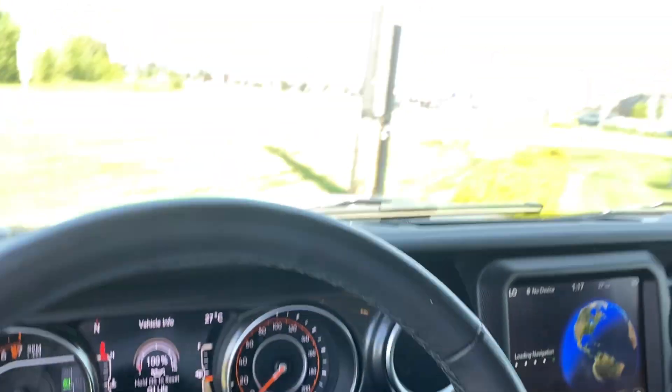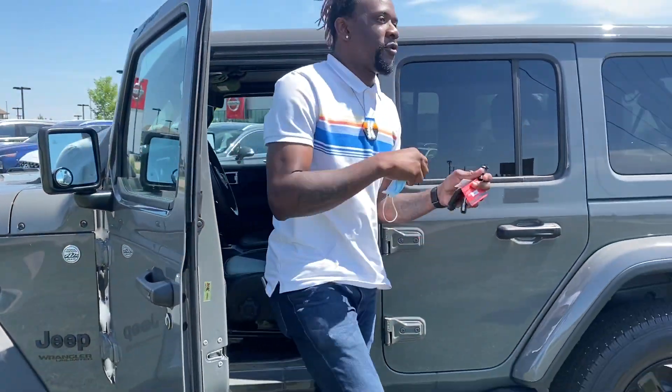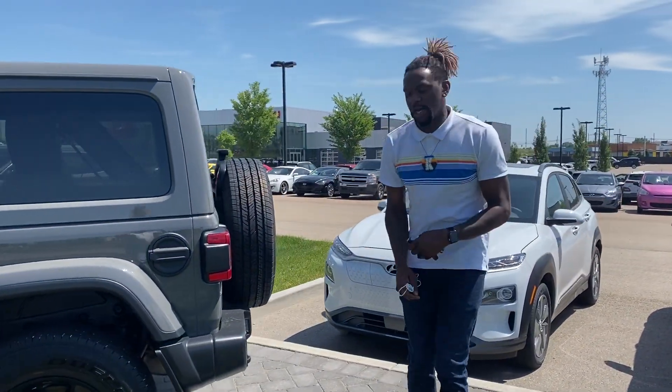It is hard top, but you can remove the whole roof. It is the summer, so that would be a very beautiful feature to have. Seeing that today it's 26 degrees, Jerry.